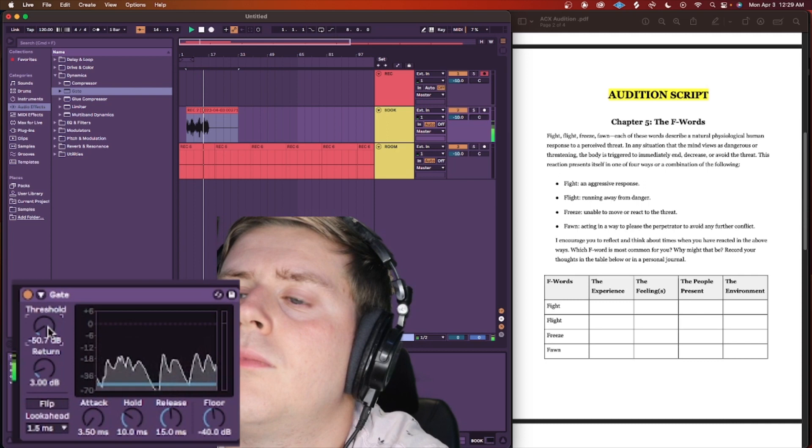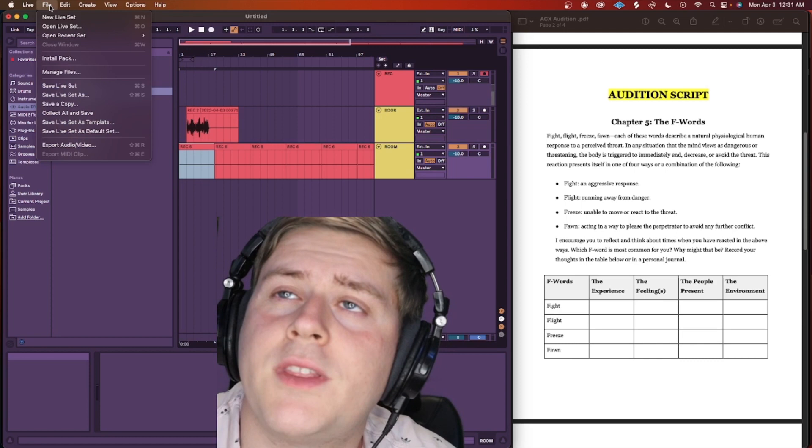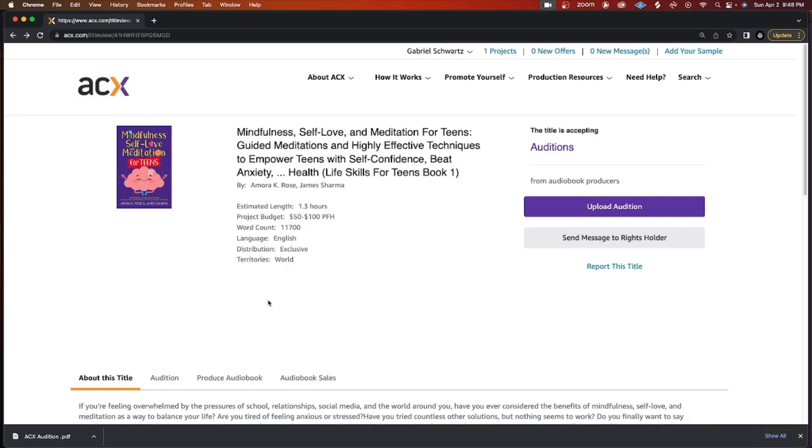ACX accepts 192 kilobytes per second or higher, 44.1 kilohertz MP3s. I'm going to export this first section as an MP3, save it to my desktop as 'ACX audition,' and now I'm ready to submit.